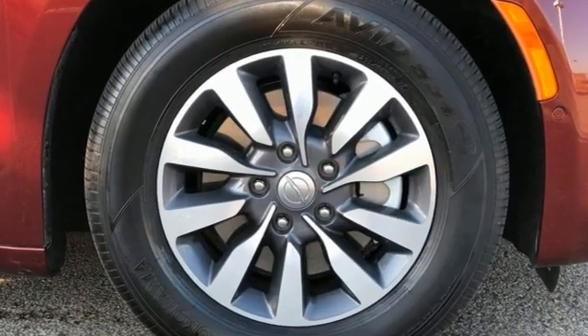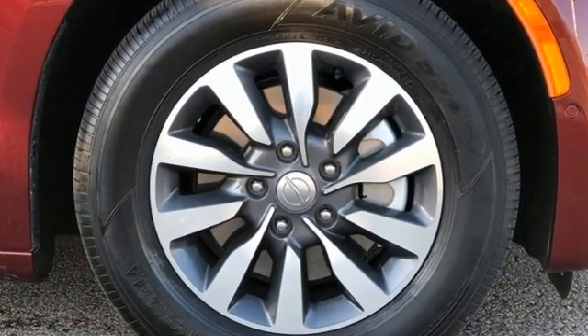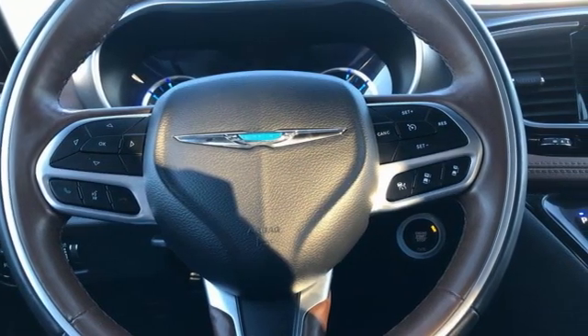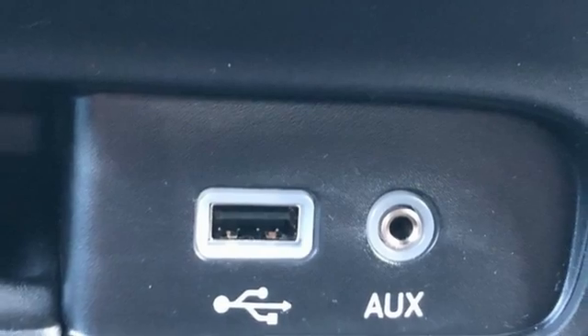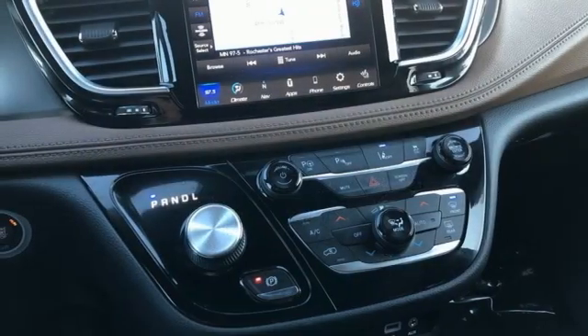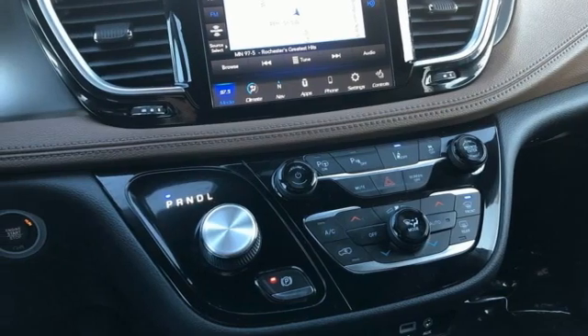And get ready for an impressive combination of features: Wi-Fi hotspot, front heated and ventilated leather bucket seats, integrated navigation system with voice activation, rear parking sensors, streaming audio, and remote engine start smart device.